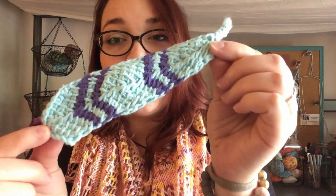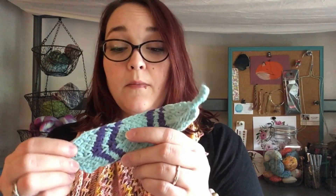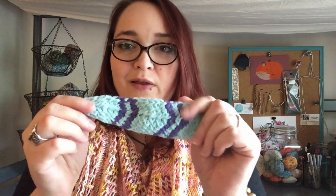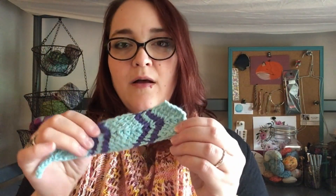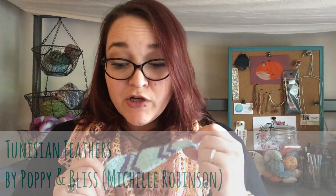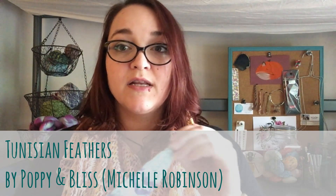Finished object number two is this little Tunisian crocheted feather. This was my first time doing Tunisian crochet and I feel like it was fairly easy. I didn't know the terminology because I'm new to it, so anytime I had a question I just googled it and figured it out. It's a little wavy because some stitches were tighter than others. Hasn't been blocked, but that's okay — it's cute, I'm happy with it. I'll probably just tack it up on my bulletin board.